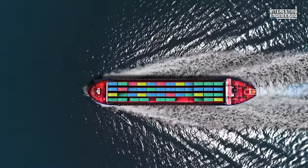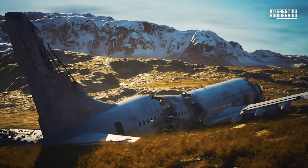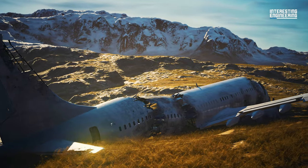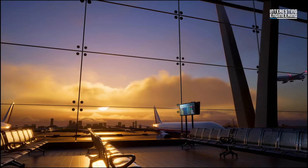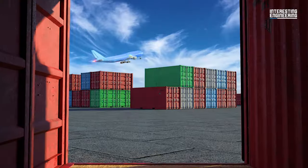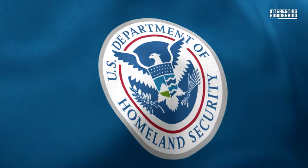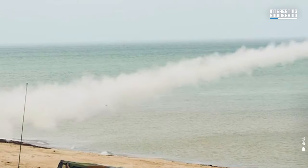Downing a commercial aircraft wouldn't only mean a loss of life, but direct damage to the economy. If an aircraft is shot down or hijacked, air travel shuts down for hours or even days. In 2003, in response to the growing threat to commercial aviation, the U.S. Congress directed the Department of Homeland Security to develop and implement a plan to protect commercial aircraft from missiles fired from manpads.